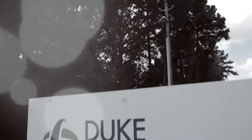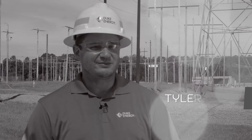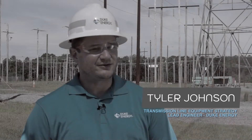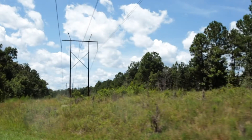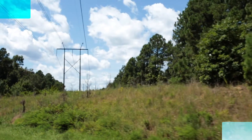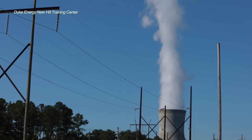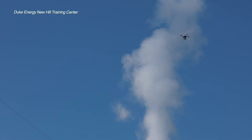At Duke Energy, we have transmission assets in six states. In terms of number of structures, we have about 325,000 poles and 50 to 55,000 lattice towers. To estimate the number of pictures, it's probably measured in the thousands or tens of thousands, for sure. We're beginning to get into this space more as technology changes, and the number increases every year.